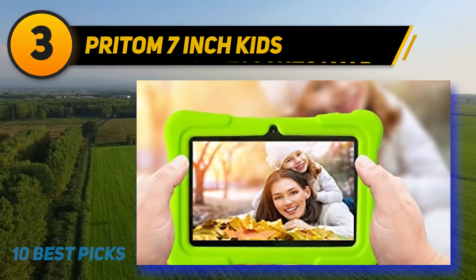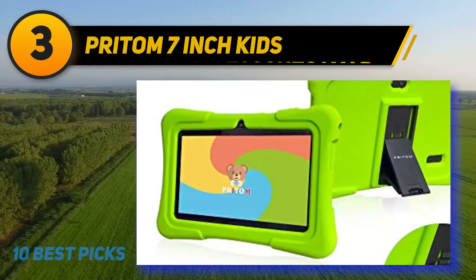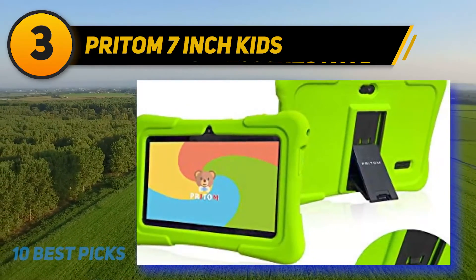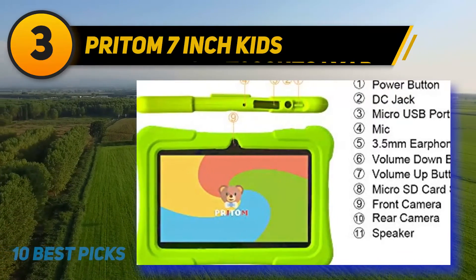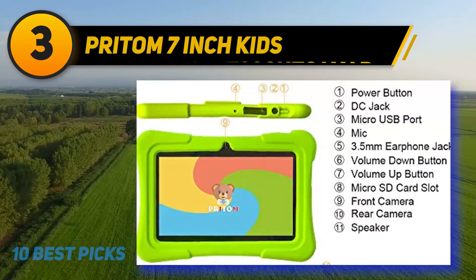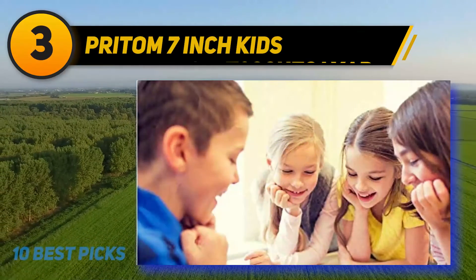Parents will have direct control over what kids can access by blocking unnecessary websites. The tablet is fitted with Wi-Fi adapters for easy internet access and learning materials. Powered by a 3000 mAh Li-ion battery, the Pritom Seven keeps kids engaged for up to four hours. It also features dual cameras — a 2MP front and 0.3MP rear — to prepare kids for photography from an early age.